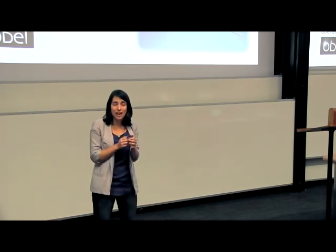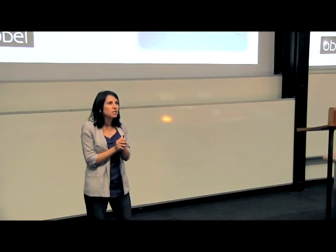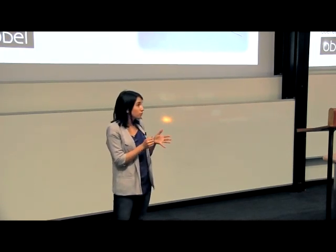And with that information in the hands of a surgeon, we just might be able to make breast-conserving surgery more effective the first time around. Thank you.